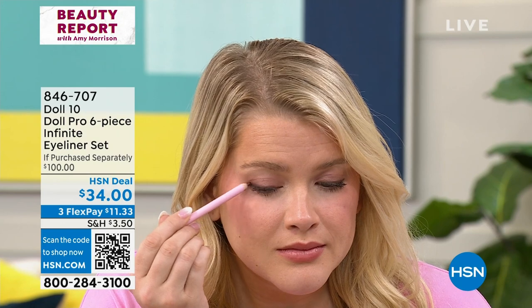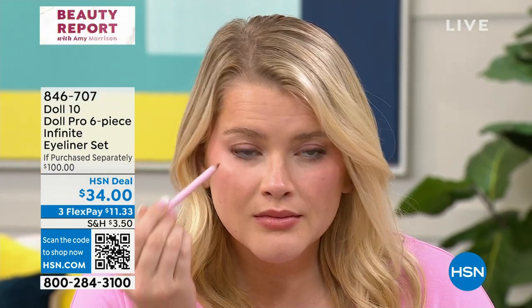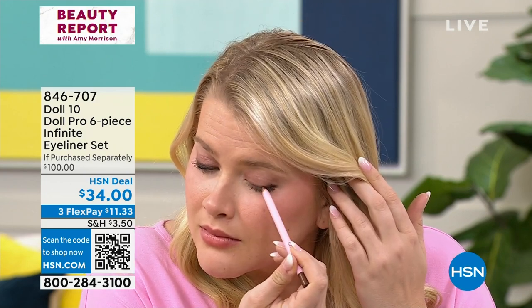So you put this on your waterline under and on your lid. You can use this to create dimension without creating harshness — you don't have to do straight lines on top and on bottom. This is just a soft brown and it creates dimension to the eye. You get all five plus the sharpener. It's over $100 worth for $34. So don't forget — define your eyes no matter what shape or age you are. Look how natural yet glamorous.